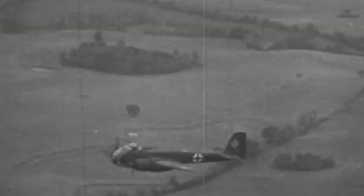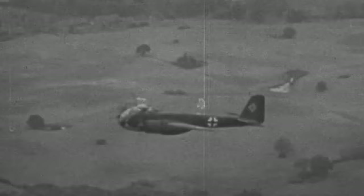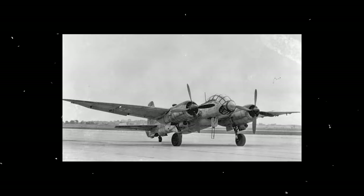As the war progressed, the Ju-188s were slowly replaced by the Ju-388, which had improved range, higher ceiling, and more bomb load capacity. Many of these new aircraft were converted from Ju-188 airframes.